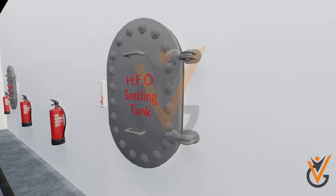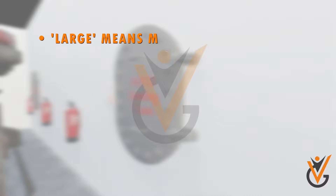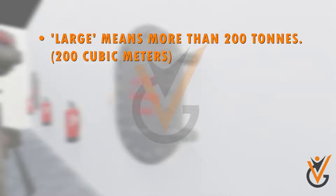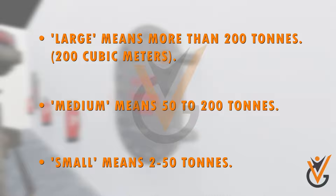For our purpose, we will focus on storage tanks in the engine room. Large means more than 200 tons or 200 cubic meters. Medium means 50 to 200 tons. Small means 2 to 50 tons.